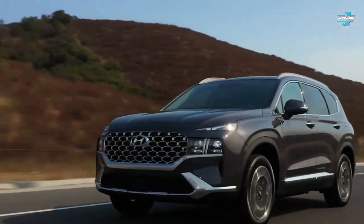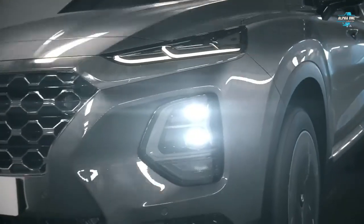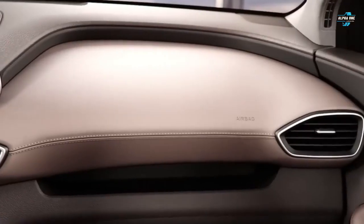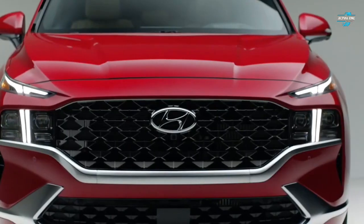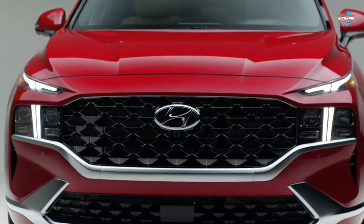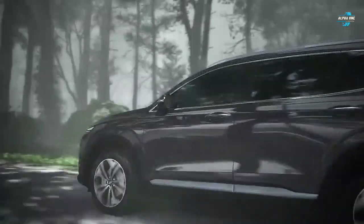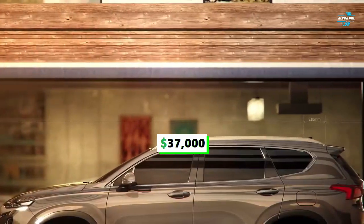Number six: the 2023 Hyundai Santa Fe. The Santa Fe Hybrid combines a six-speed automatic with a turbocharged 1.6-liter four-cylinder engine and a pair of electric motors for a total of 226 horsepower and 195 pound-feet of torque. This hybrid SUV is offered in three trims with prices ranging from $37,000 to $44,000.